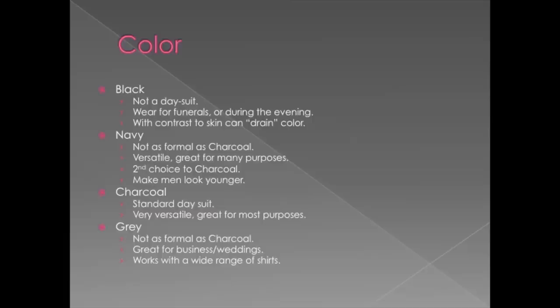Then you have your gray suit. There are many different variations on this name: light gray, Cambrian gray, Cambridge gray — it depends where you're from or what shade the company is calling it. It's not as formal as charcoal, but it's interesting and different. It will make you stand out a little because it is formal enough for a business setting, light enough to wear during the day, and great for business and wedding settings. You can wear it with a huge range of dress shirt colors.